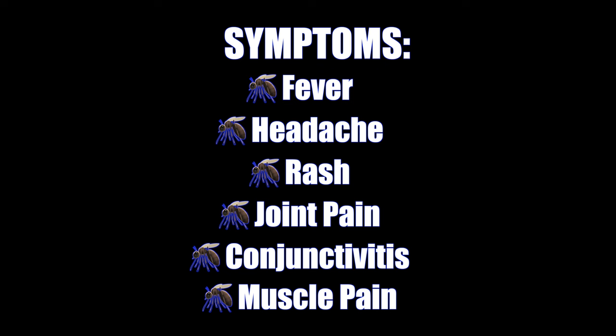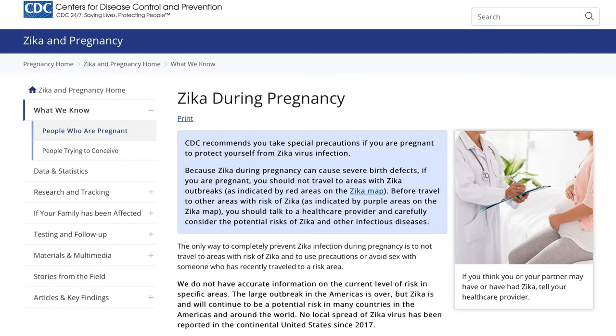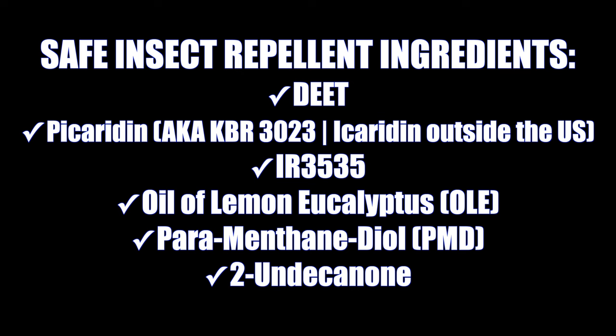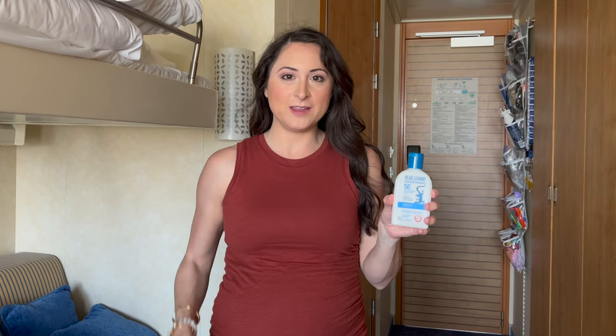The Zika virus is spread primarily through mosquitoes. Symptoms can develop 3 to 12 days after being bitten and may include fever, headache, skin rash, joint pain, and conjunctivitis. For pregnant women, Zika can be passed to your unborn baby and cause severe birth defects. The CDC recommends women who are pregnant or trying to become pregnant avoid traveling to areas with Zika outbreaks. Check the Zika map on the CDC's website to ensure your ports are not marked red. Use an EPA-registered insect repellent with ingredients such as DEET or Picaridin — these are proven safe for pregnant and breastfeeding women. Apply sunscreen first, followed by the insect repellent.